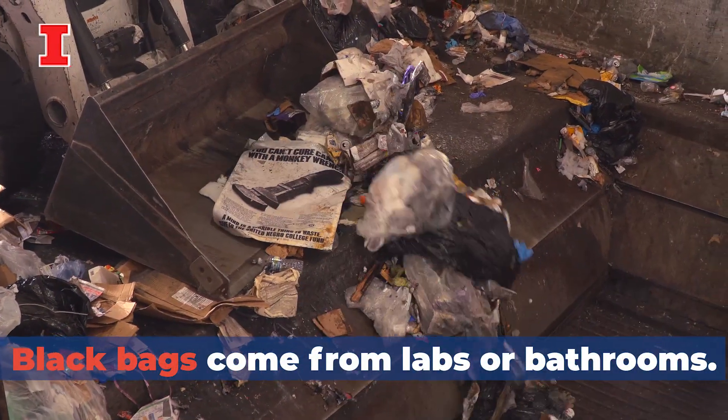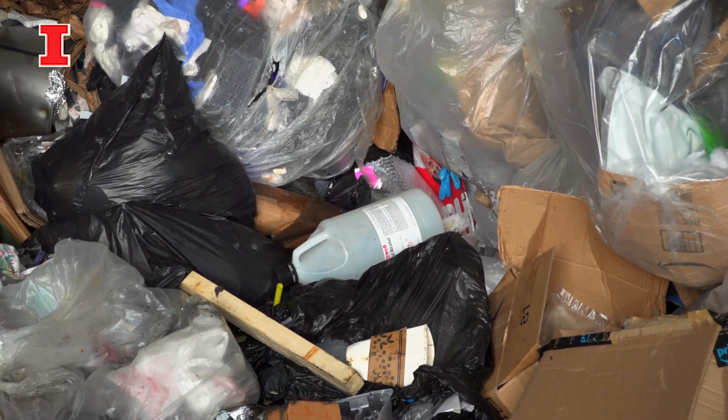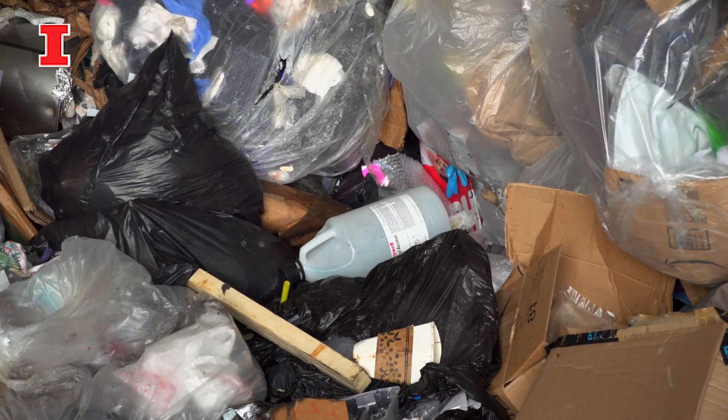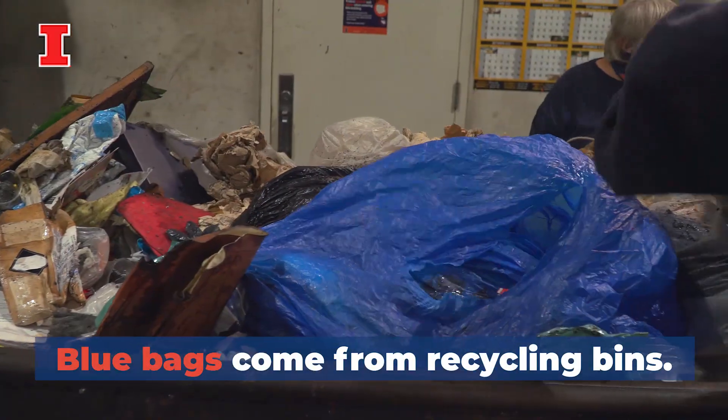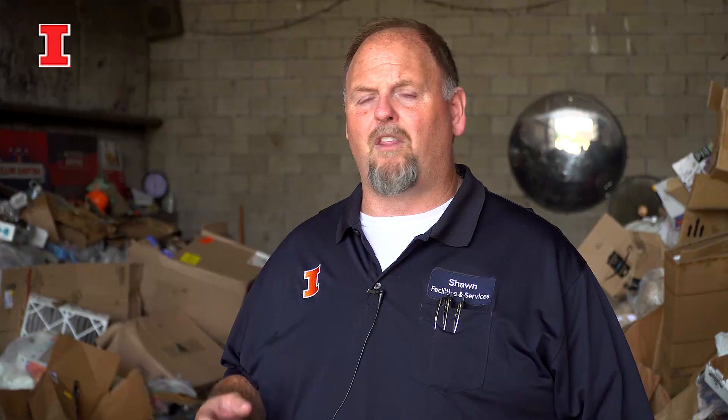We have black bags that identify waste from labs and bathrooms — places where we're not going to get any recyclables. Then we see the blue bags, which come from buildings that have a recycling bin. They're collecting that process, wrapping it up, and putting it in the trash for us. We can pull those out and identify them as one hundred percent recyclable.